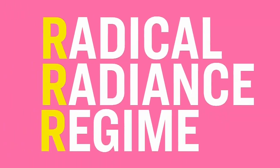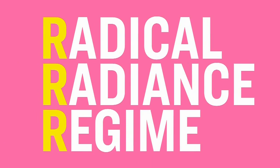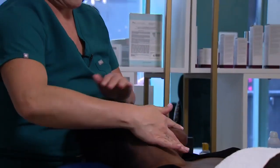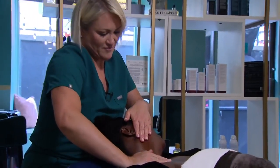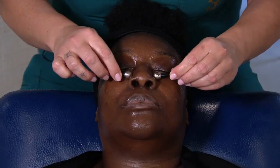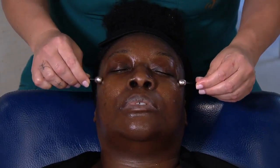Celebrities are loving this facial because there's nothing else like it, and the results are immediate — they're undeniable. You leave looking lifted, sculpted, and glowing. Triple R Treatment stands for Radical Radiance Regime. Radical being we work with the muscles — it's a different approach to your typical facial. The radiance is because our treatment is circulation-based; that's what gives you the real glow from the inside out. And regime is just like the gym — you can't go once, you have to keep that up.